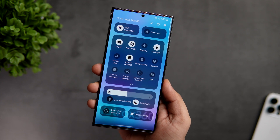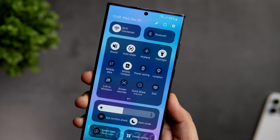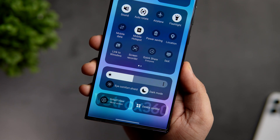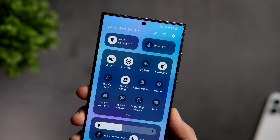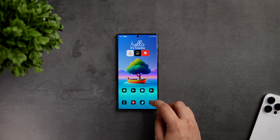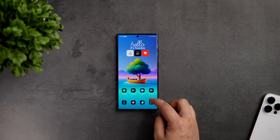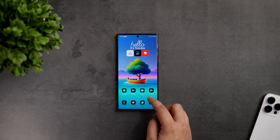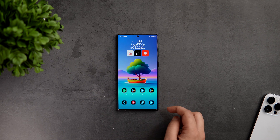Finally, we have got this brand new revamped quick settings panel. I'm really glad that Samsung finally redesigned the notification panel, making it much better compared to the previous One UI 5.0. One UI 6 has a lot of UI changes to make it look more modern and decluttered. Samsung will start rolling out this beta update for users in the United States, Germany and South Korea, and then the company is going to expand the beta program to other regions as well.